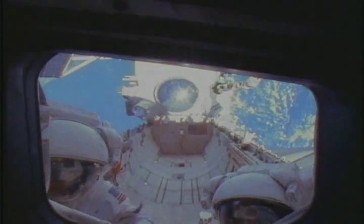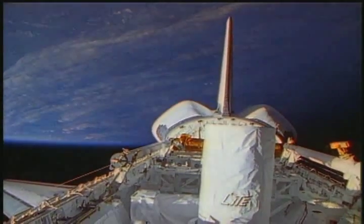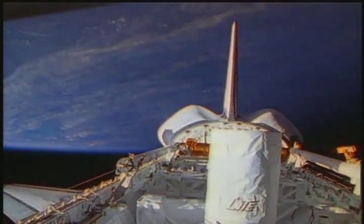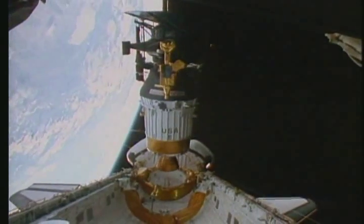The shuttles work as laboratories, moving vans, repair trucks, and supply vehicles in space. Each shuttle has a large cargo bay, which is used to carry payloads such as satellites into space and to bring them back down to Earth for repair.